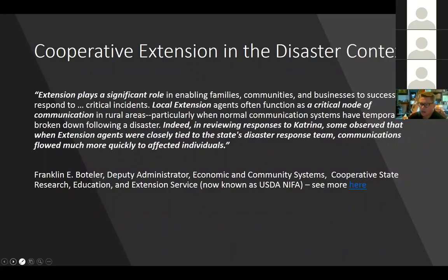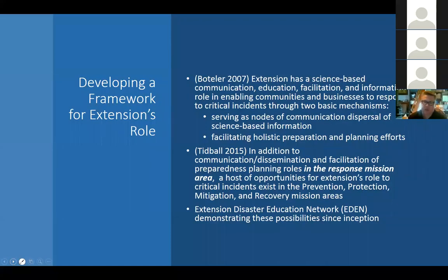Franklin Butler, former deputy administrator for economic and community systems at USDA — now NIFA — says: 'Extension plays a significant role in enabling families, communities, and businesses to successfully respond to critical incidents.' He notes that local extension agents often function as critical nodes of communication in rural areas, particularly when normal systems have gone down. He adds that in reviewing responses to Katrina, when extension agents were closely tied to the state's disaster response team, communications flowed much more quickly to affected individuals.